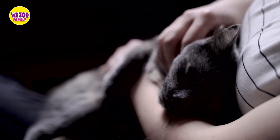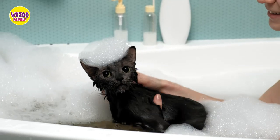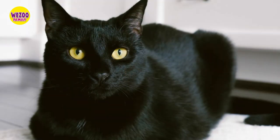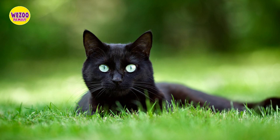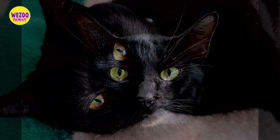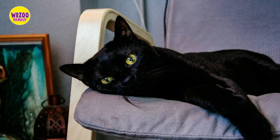Their eyes are also distinctive — they're large, round, and copper or gold in color. In terms of size, Bombay cats are medium-sized with a muscular build, and their rounded heads give them a panther-like appearance. Bombay cats are also known for their playful and affectionate personalities, which make them great companions for families and individuals alike.